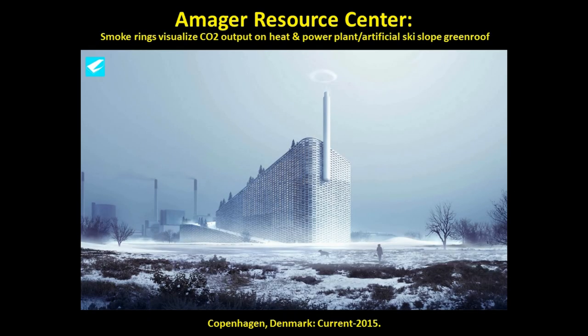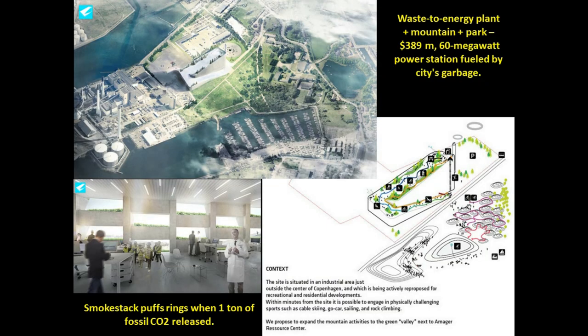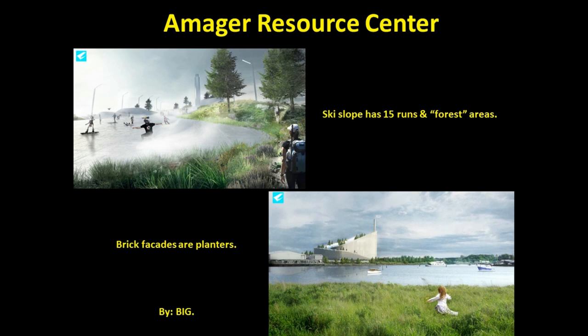You may know that Copenhagen is completely flat and there is no landscape for skiing or other alpine leisure activities. When BIG architects were designing the huge amateur resource center, a waste-to-energy plant, they asked the question: how do you take the ultimate symbol of work, production, and pollution and turn it into something playful? By designing it as a mountain and integrating a park in it. They also wanted to clearly demonstrate transparency in its operation as a power station. Whenever one ton of fossil CO2 is released, the smokestack will actually puff smoke rings into the air, and of course it also provides plenty of public activity space in all seasons.